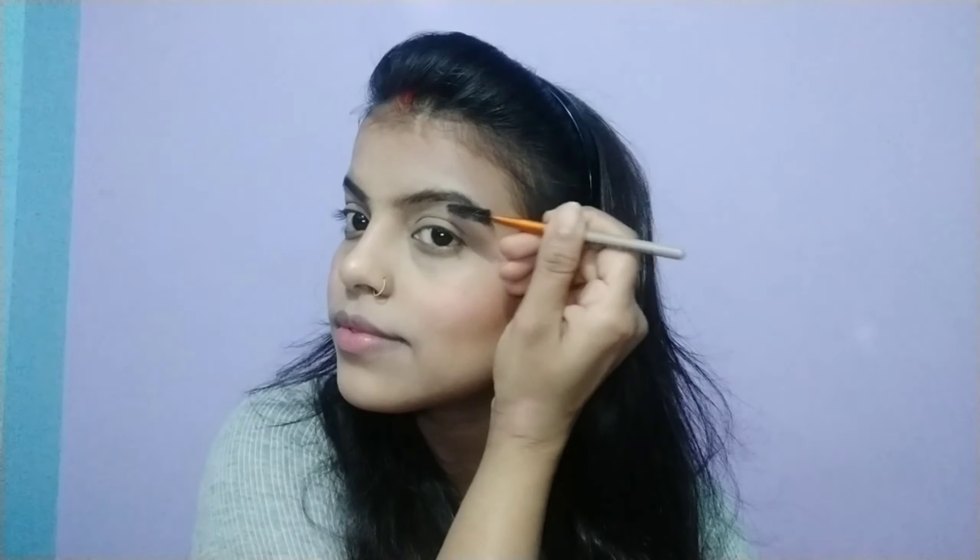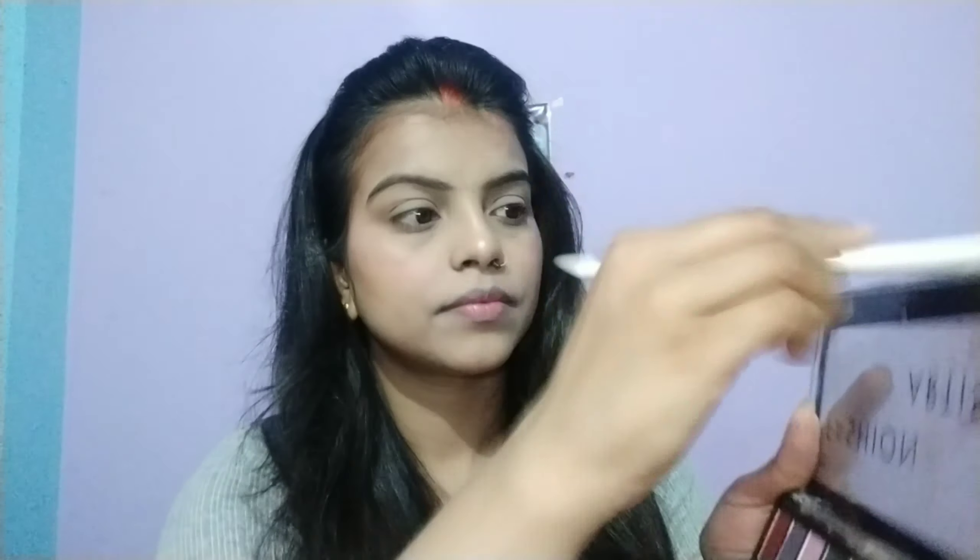I apply a highlighter on the lips. Since we are using liquid lipstick later, we must moisturize our lips first. Now the base is complete and we will do the eye makeup. The eye makeup is very simple and easy. The main motive of today's video was to show how to hide blackness, blackheads, dark circles, pigmentation, or pimples, and I have done that.